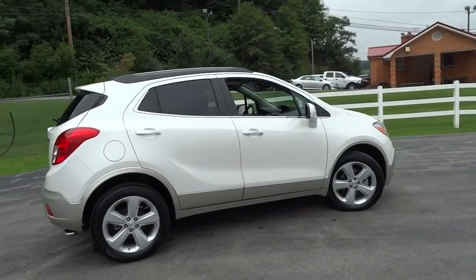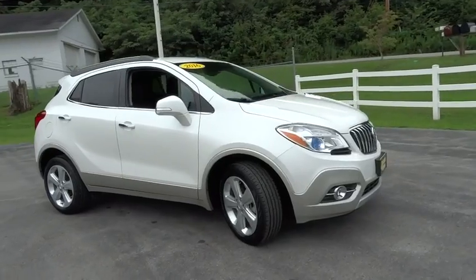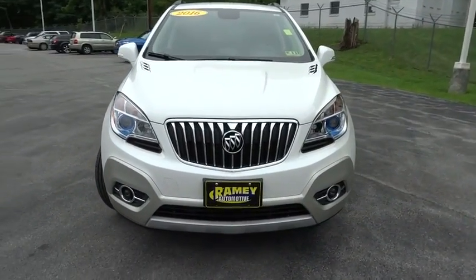This vehicle has less than 6,000 miles. Here are some of this vehicle's great options: rear view camera, four-piece floor mat set. Come take a test drive today.